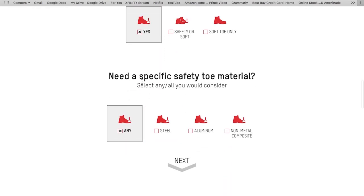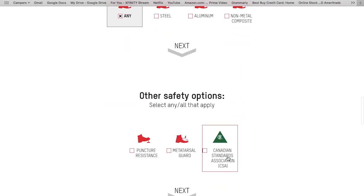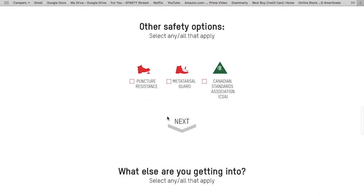When you select yes for safety toe, it asks if you need a specific material. The three materials Red Wing uses are steel, aluminum, and non-metallic composite toe. They all have the same safety ratings, though some job sites require a specific one for their own reasons. A lot of people prefer composite toe because it's lighter and not as good a conductor, so it doesn't get as cold or hot. I'll select 'any' to see all the options. There are also other safety options: puncture resistance, Metatarsal Guard, and Canadian Standards Association (CSA) rating, which is typically a higher safety rating than US standards.